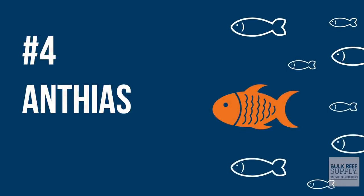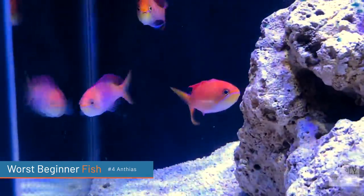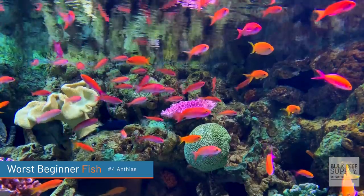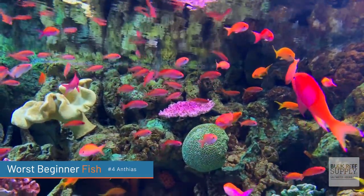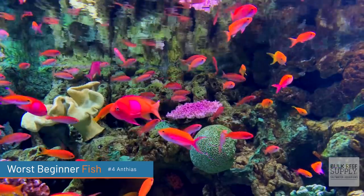Worst beginner fish number four on the list are anthias. I have made the mistake — I'll find you some pictures or videos — I put three anthias in a 20-gallon tank. Don't ask me why; that was idiotic. Anthias are not beginner friendly. Number one, they don't acclimate well going from the ocean all the way across the water into the US, usually landing in Los Angeles, then being taken out, treated, sitting there for a while, put back in a box, and shipped to a local fish store.